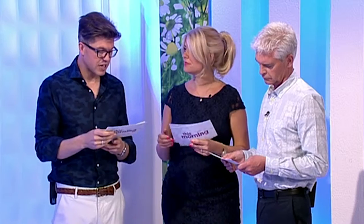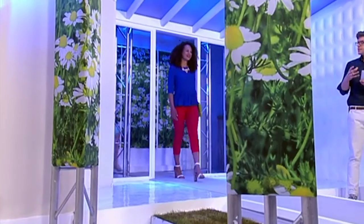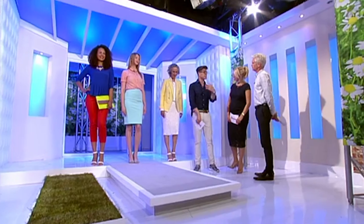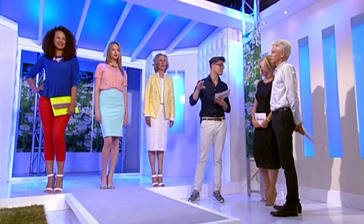If that block heel isn't for you, we've got three more alternatives. We have Clementine, Jasmine, and Mercedes. What we're doing here is giving you the ultimate guide to wearing colour for different skin tones. The block heel is everywhere on the high street, and the rest of this is really about how to wear colour for your skin tone.